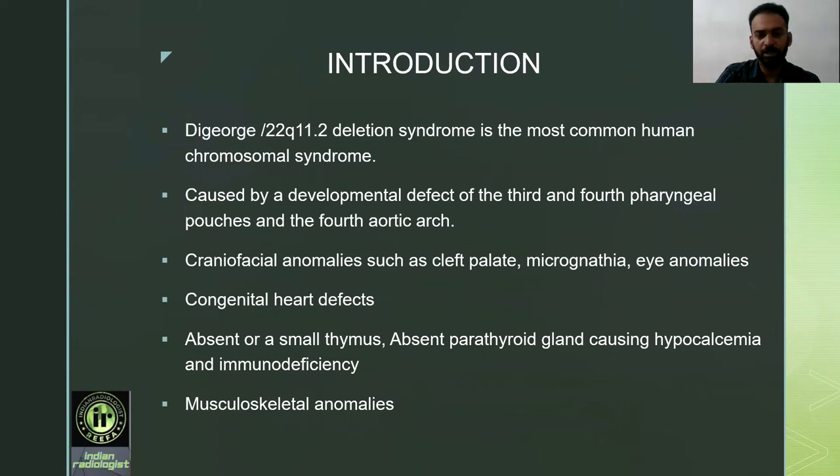Introduction: DiGeorge or 22Q11 deletion syndrome is the most common human chromosomal microdeletion syndrome. It is caused by a developmental defect of the third and fourth pharyngeal pouches and the fourth aortic arch. Craniofacial anomalies such as cleft palate, micrognathia, and eye anomalies are seen. Congenital heart disease, mainly conotruncal anomaly, is noted. Absent or small thymus or absent parathyroid gland causing hypocalcemia and immunodeficiency are found. Rarely, musculoskeletal anomalies are also seen.